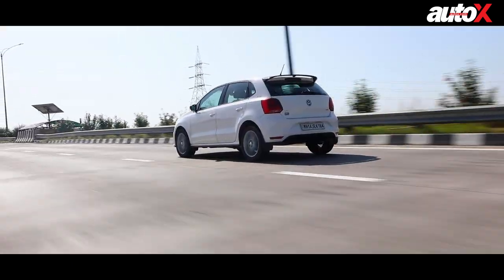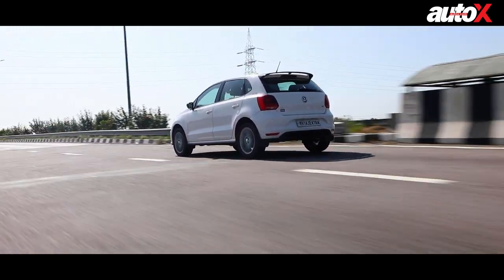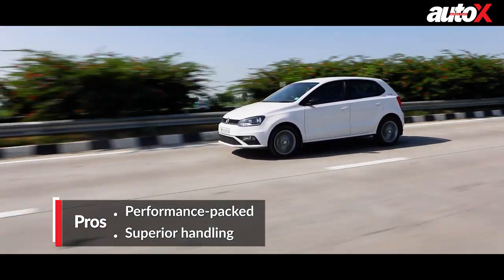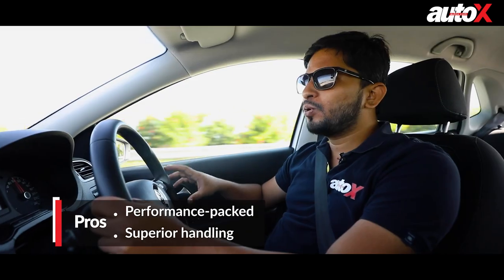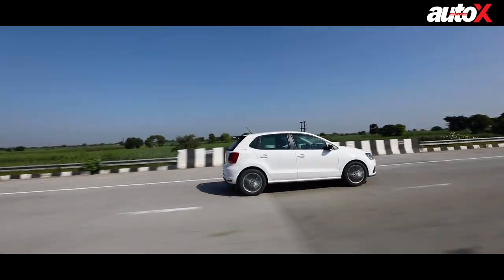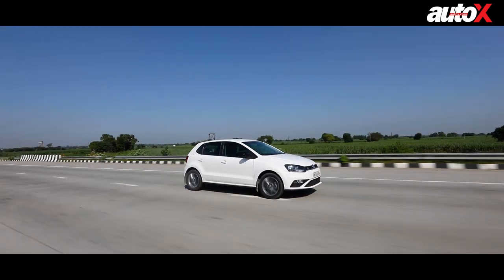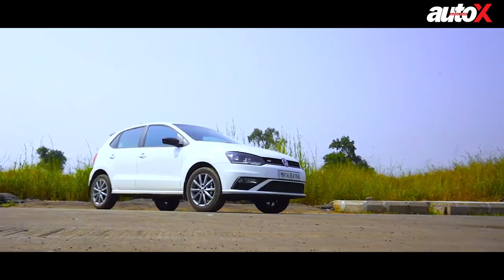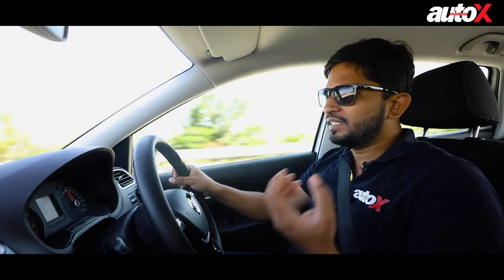Apart from that, it's based on the same platform as the old Polo, so you have a solid ride and handling balance. This car feels just as good as the old days. In terms of ride and handling, the Polo is still a great car. Having said that, it of course feels its age because this is a 10-year-old car — the plastics, the design, it does feel dated.